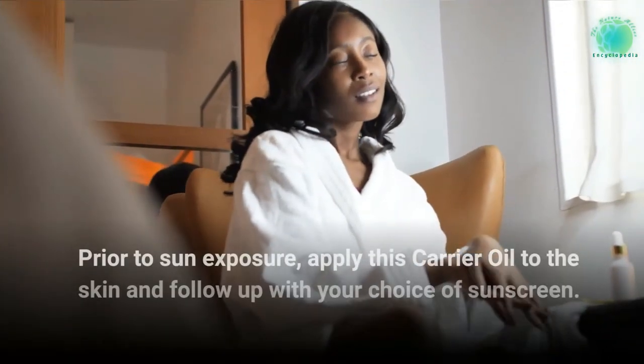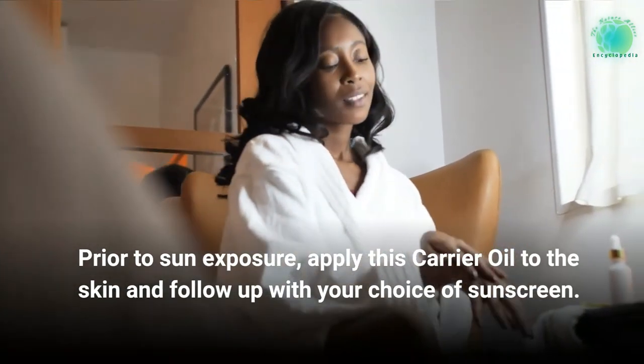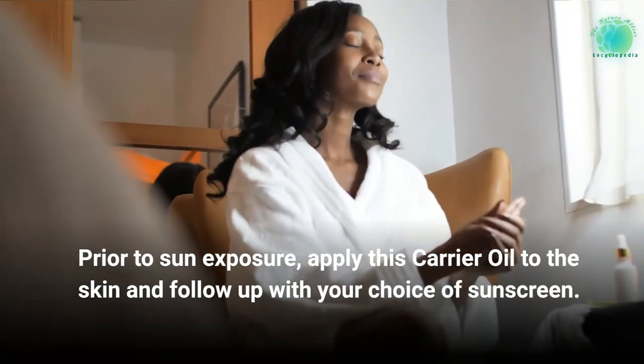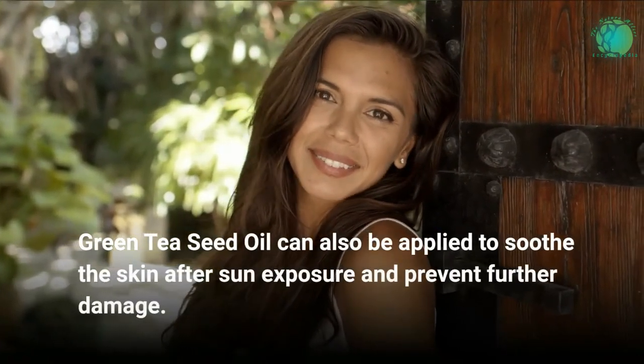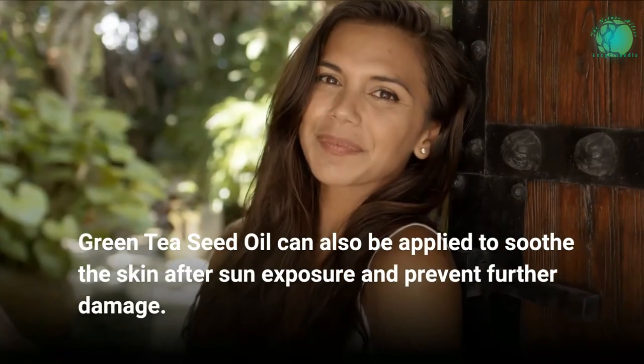Prior to sun exposure, apply this carrier oil to the skin and follow up with your choice of sunscreen. Green tea seed oil can also be applied to soothe the skin after sun exposure and prevent further damage.